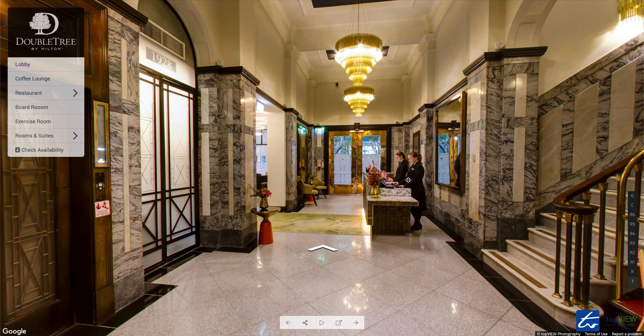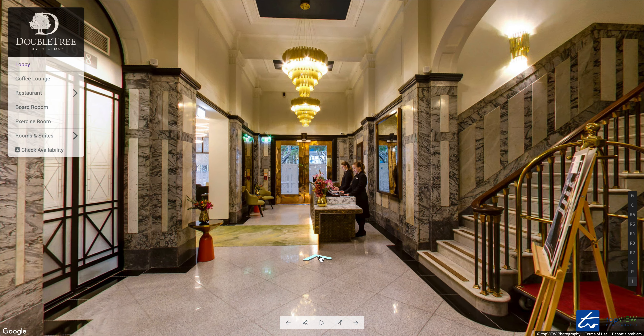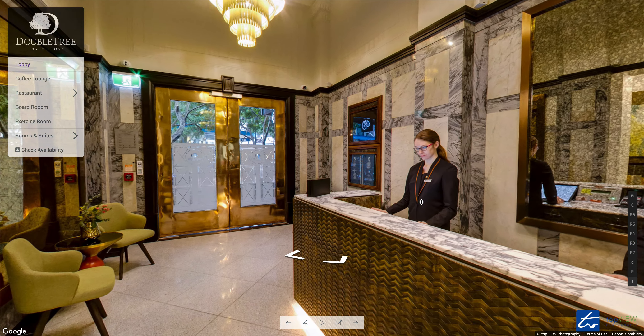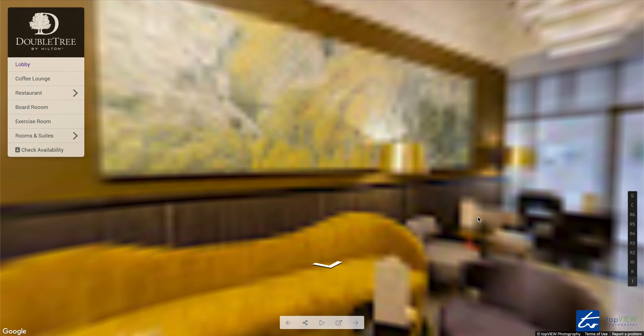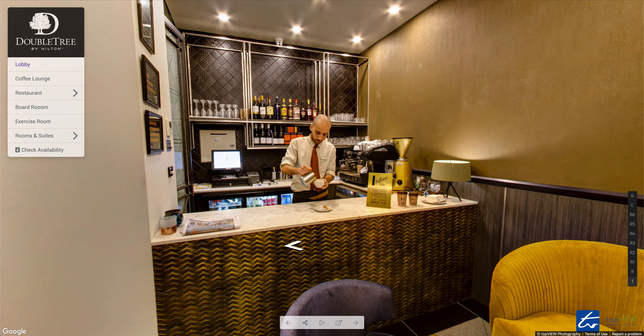Welcome to the virtual tour of Doubletree by Hilton Wellington. It's a beautiful building. At reception, you'll find friendly reception staff, and while you're waiting you can check out the coffee lounge and have a nice barista made coffee.